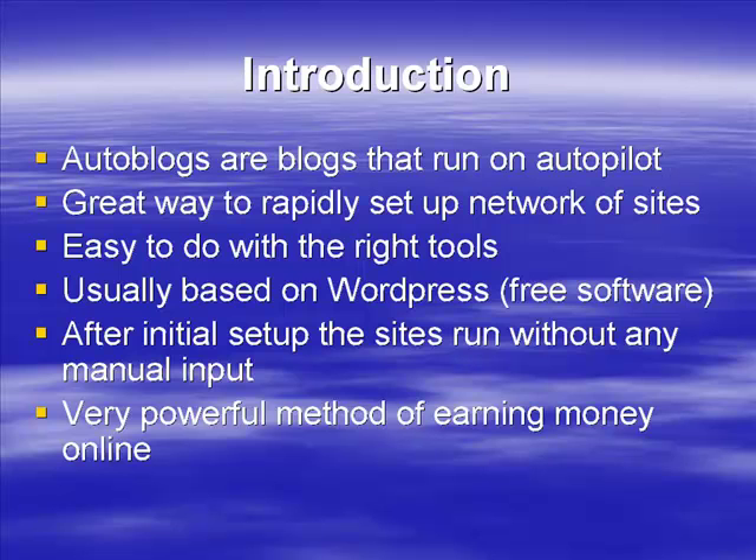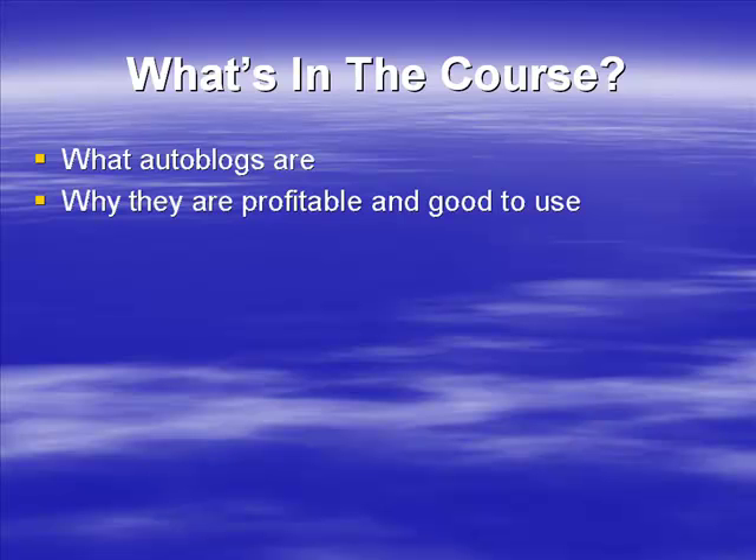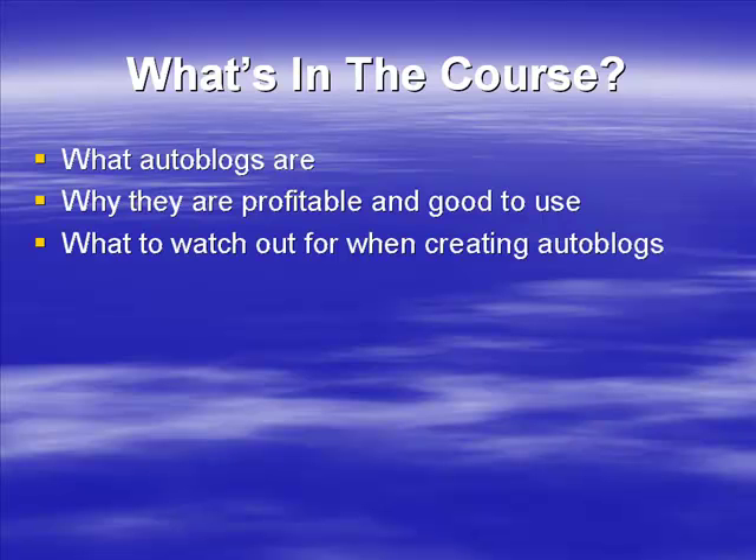Auto blogs are a good additional stream of income — another way for you to earn money alongside membership sites, AdSense sites, and so on. In this program we're going to start by talking about exactly what auto blogs are. We've had a brief introduction, but we'll go into more detail about what they are, how to use them, and why they're profitable and can provide you with an excellent stream of income.